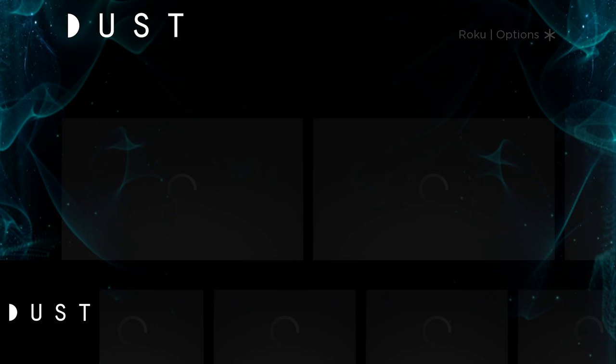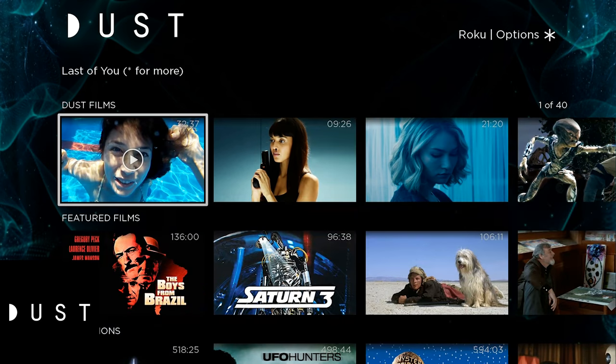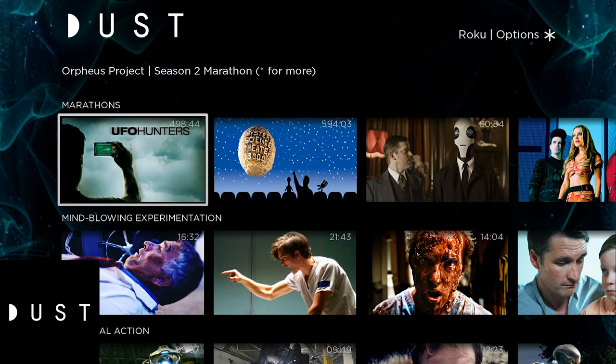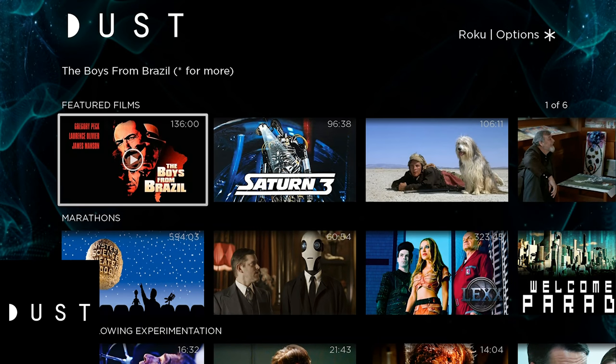And last up is Dust. Dust is sci-fi content — TV shows and movies, and most of this stuff is going to be things that you have not heard of, for the most part. Unless you're a real sci-fi junkie, then you may have heard of some of this. It's got featured films, TV marathons like Mystery Science Theater 3000 — absolutely fantastic. And you can click through and get all the sci-fi content that your heart could possibly take. So enjoy, fellow nerds. You're welcome.